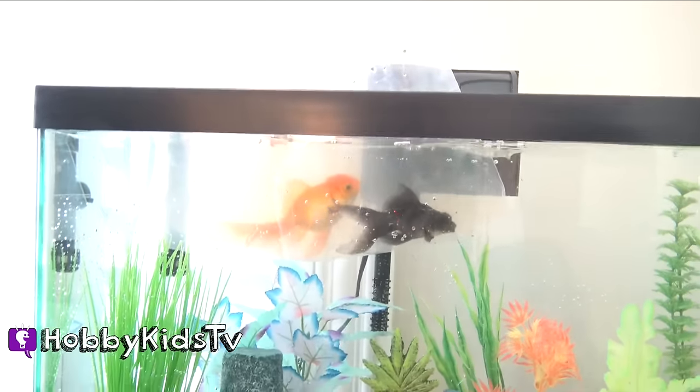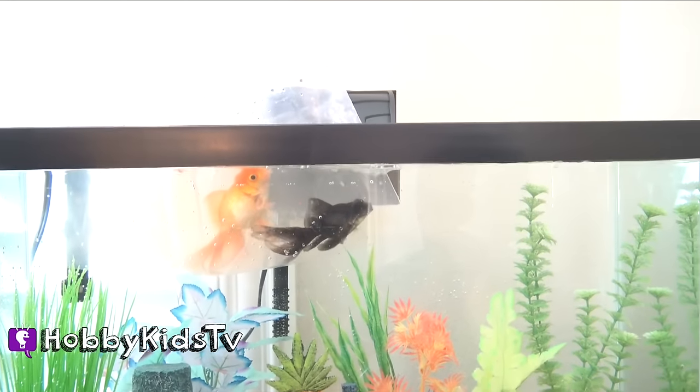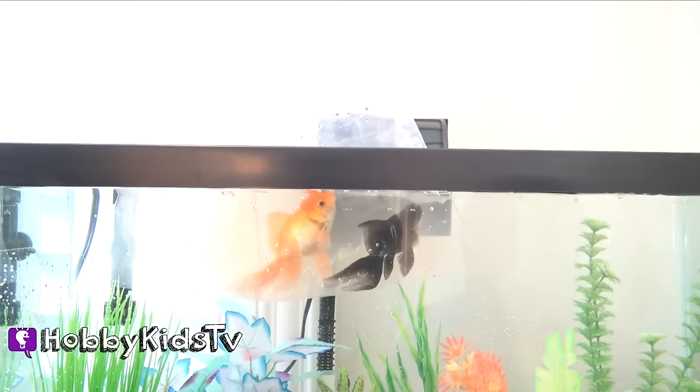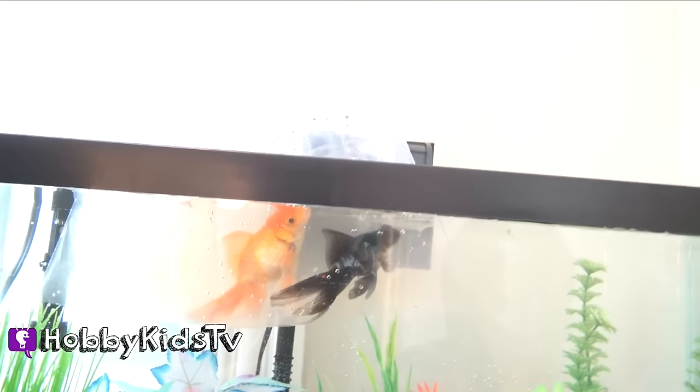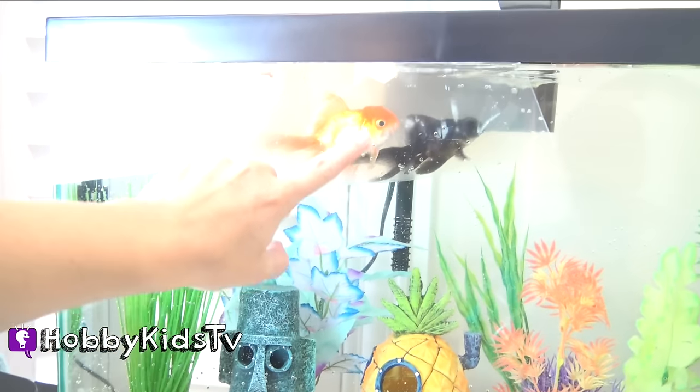So we'll leave them for probably six to eight hours or so, maybe even overnight. That way they get used to the temperature of the new tank. That's how fishies get used to it.